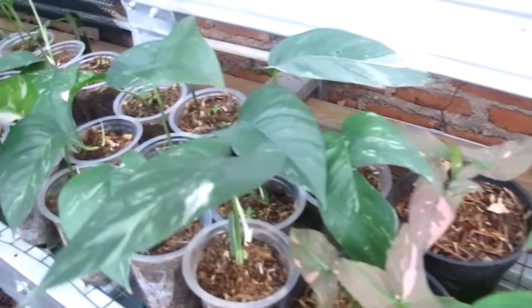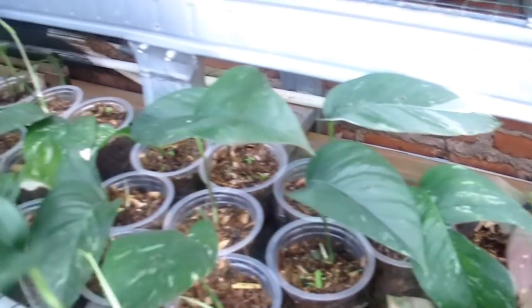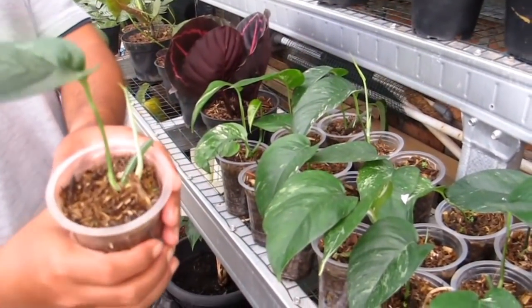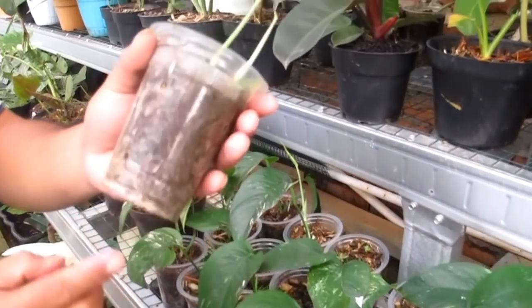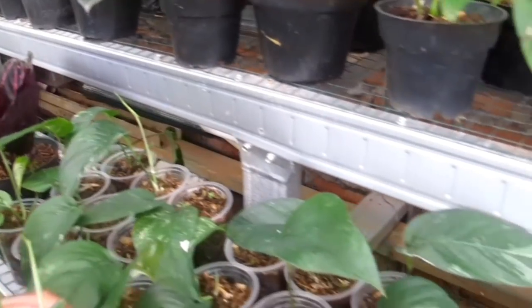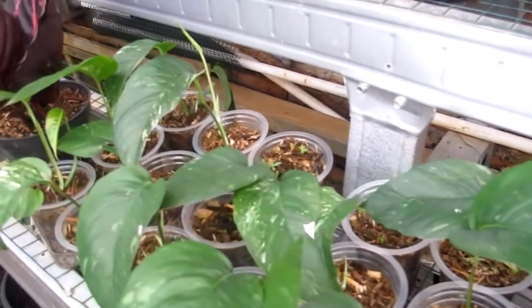Di sini ada Epipremnum Praetextum Varigata — sudah ada tunas semua, aman. Harganya cukup Rp50.000 saja, rata semua. Pertumbuhannya cepat. Akarnya sudah aman, tinggal ganti pot atau ganti media. Stoknya pun banyak.